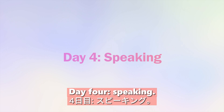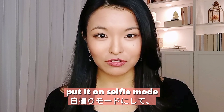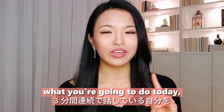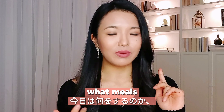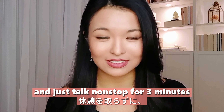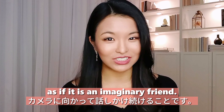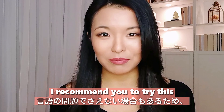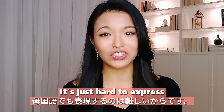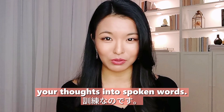Day four: speaking. Get out your phone, put it on selfie mode, and record yourself speaking for three minutes straight about your plans for the day — what you're going to do today, who you're going to meet, what meals you're going to prepare and eat. Try to take no breaks and just talk nonstop for three minutes. It's okay even if you make mistakes. The important thing is to keep talking to the camera as if it is an imaginary friend. If you find this challenging, try it even in your native language, because sometimes it's not about a language problem — it's just hard to express what you're thinking. This will help you translate your thoughts into spoken words.